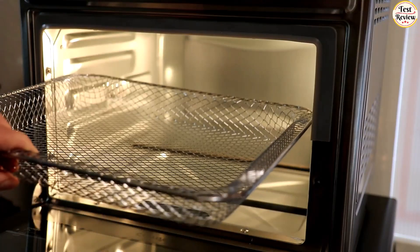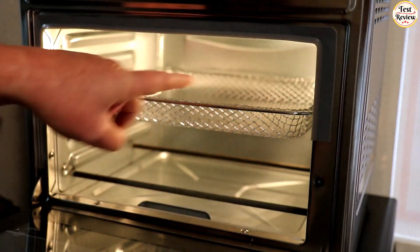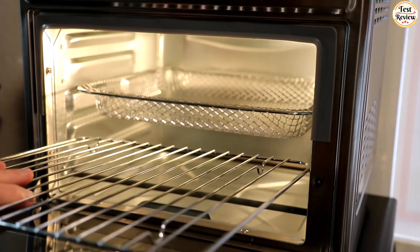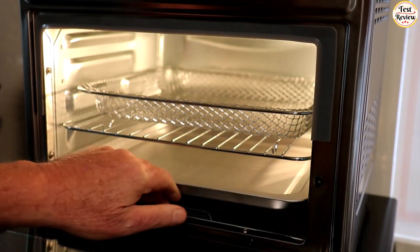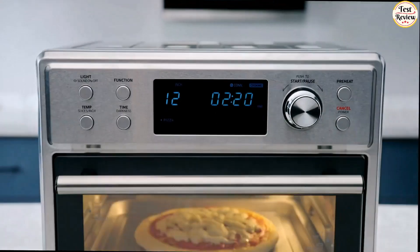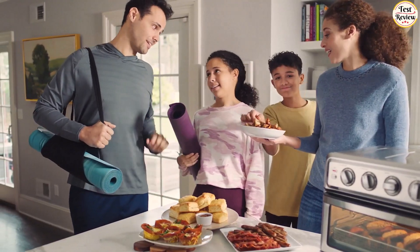The product comes with 6 accessories: air fry basket, rotisserie fork, rotisserie lifter, baking rack, baking pan, and removable crumb tray. The extra-large double-layered cavity of 26.4 quarts can accommodate 6 slices of toast and a 12-inch pizza at the same time, helping easily handle family parties and feasts.